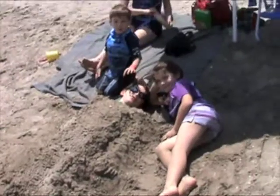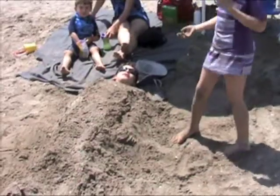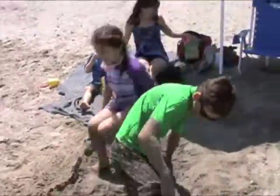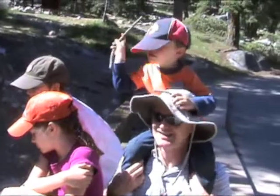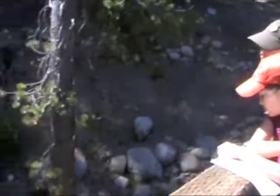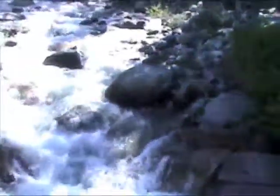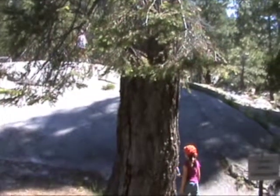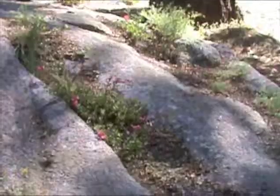Nice work, you guys. I'm very impressed. Good job. This is kind of like a horror movie. Hello from Squire. Hey, you guys.